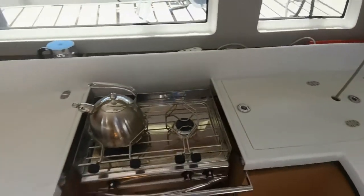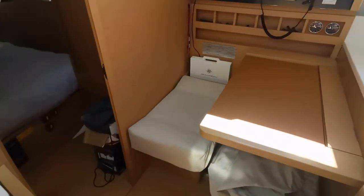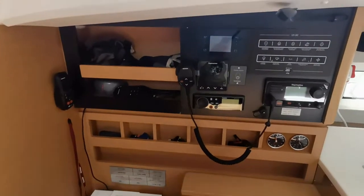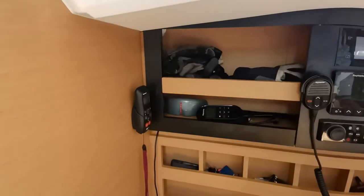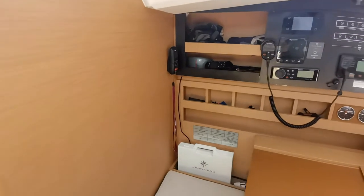Moving aft, we come to the chart table, and as could be expected she wants for precious little. The Raymarine autopilot and remote autopilot are all here.